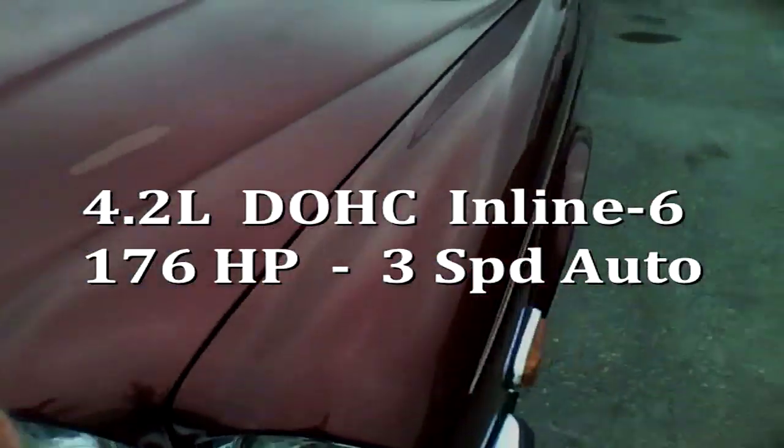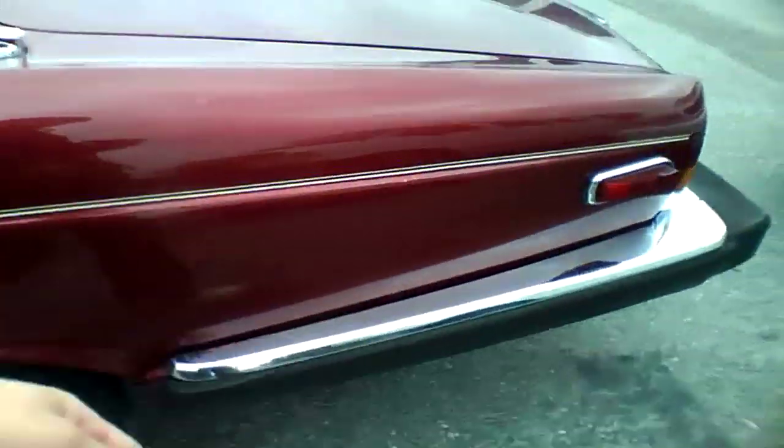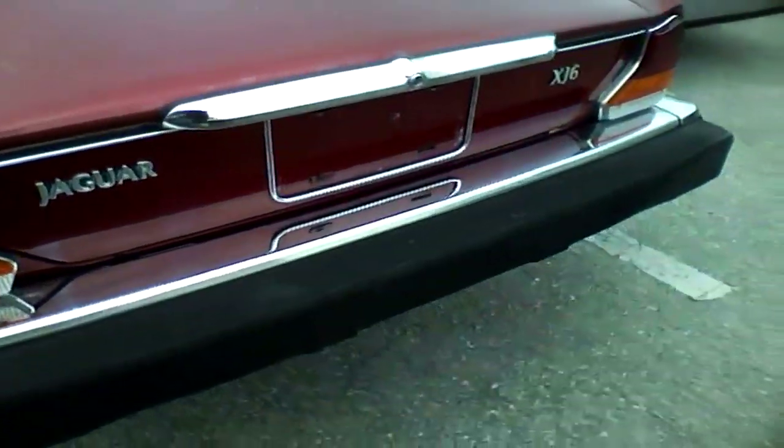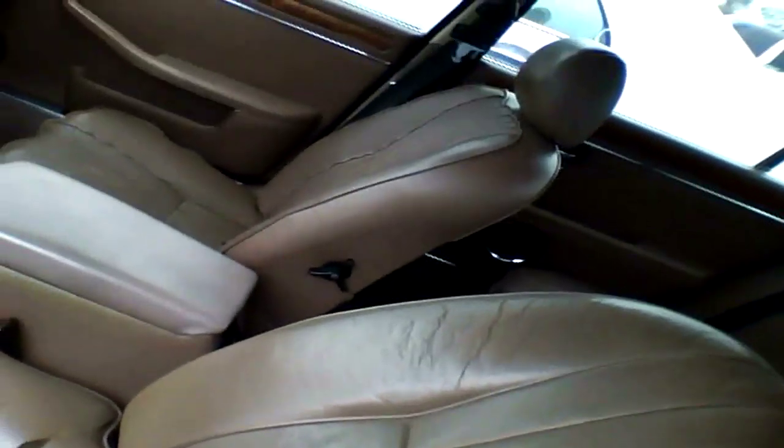1986 Jaguar. This has to be an XJ6. Yep, quite rusty. Holy hell, look at that seat.